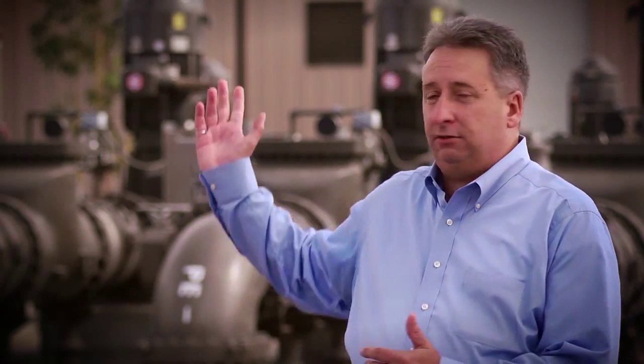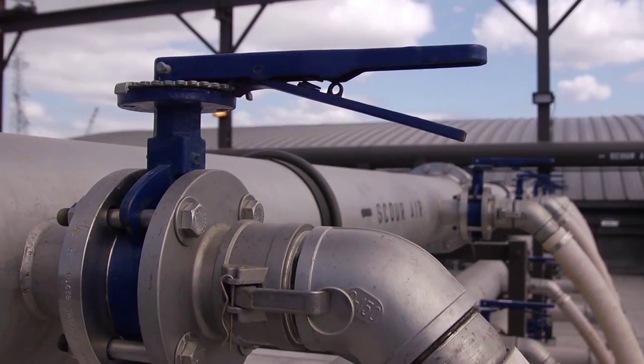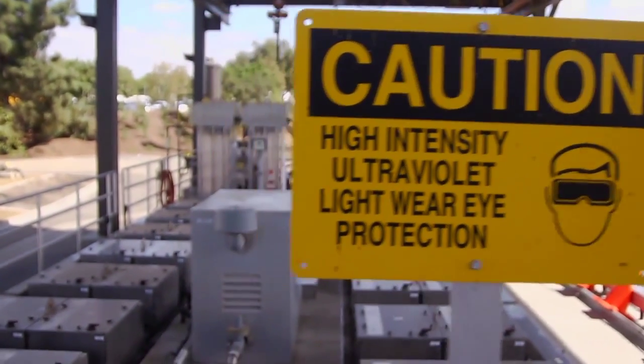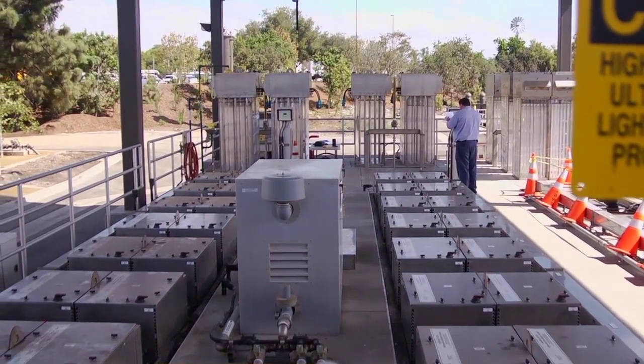One of the really interesting things about this project that you usually don't see on the expansion of an existing plant is that the district decided to go to new technologies as part of their expansion. The building right to my right is actually a membrane bioreactor, which is one of the latest technologies in treating recycled water. From the membrane bioreactor, it then goes to an ultraviolet light facility — UV — that's used to disinfect the water before it's sent to each of the customers.